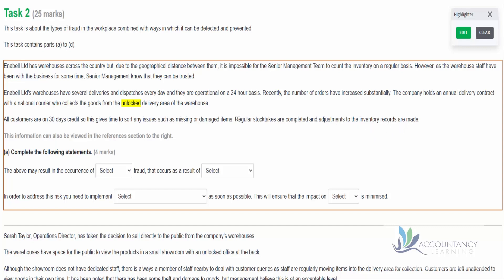It tells us that adjustments to the inventory records are made. There is a problem with this: if they make these inventory counts and discover there has been some theft - remember, we're worried about that because they've got an unlocked delivery area - then all they're going to do is say, 'We have fewer things than we expected. The system says we should have 10 of these items, but we only have eight.' So they just adjust the inventory record to show that there's only eight there now.